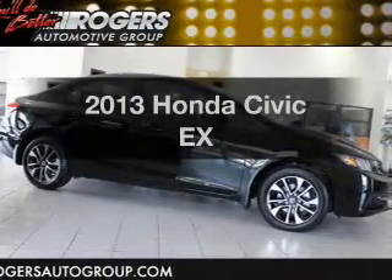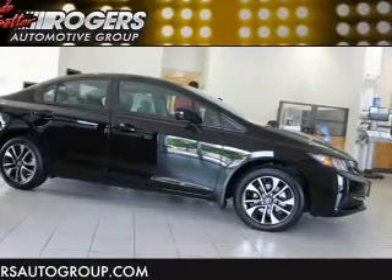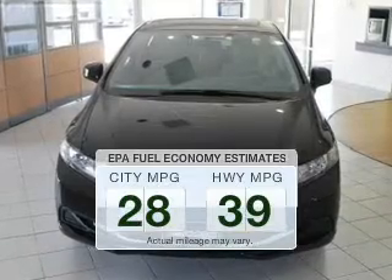Introducing the 2013 Honda Civic. If you're looking for a first-rate auto, this one could be yours today. Low emissions and the good fuel economy offered in this vehicle are important to you and to the environment.